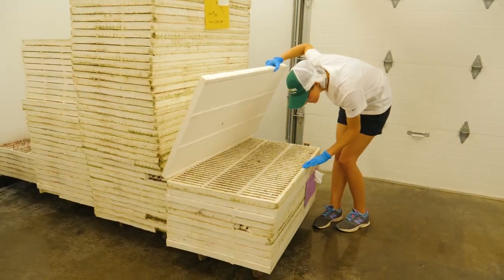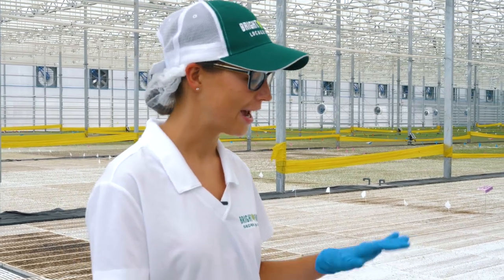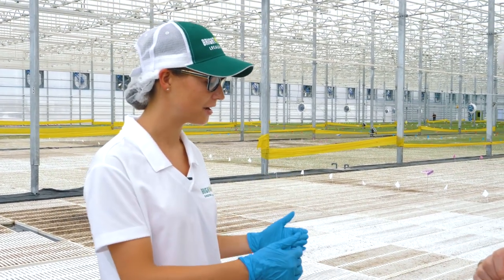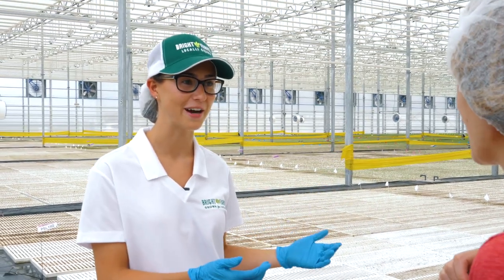These have come straight from that germination room. They've already been growing for a couple of days and now they're coming out here to complete their journey. These plants will be out here depending on the variety 14 to 25 days, and as they grow they'll be pushed down to the other end of the greenhouse, which is the harvest side.